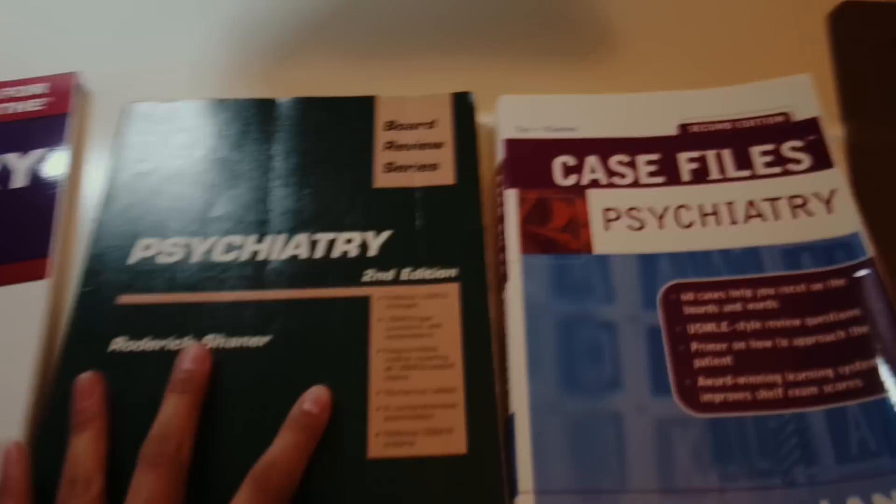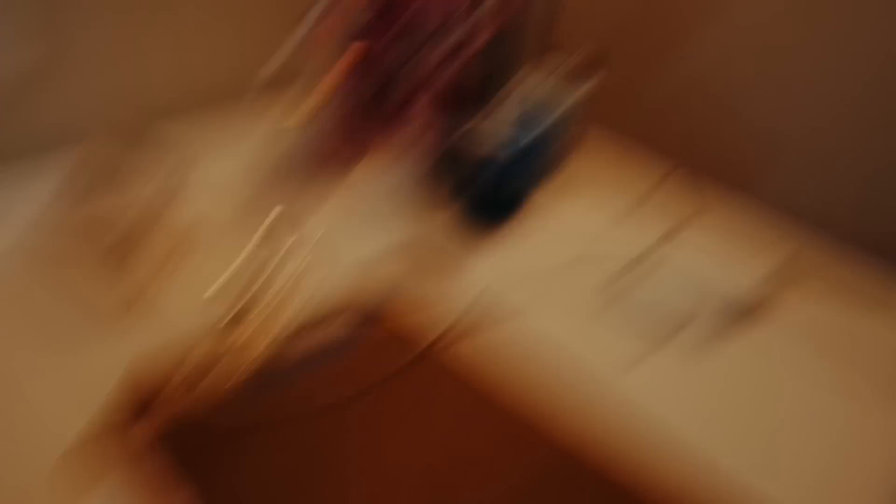Studying never ends. There's the BRS series, case files — those are some of my study resources for psych right now.